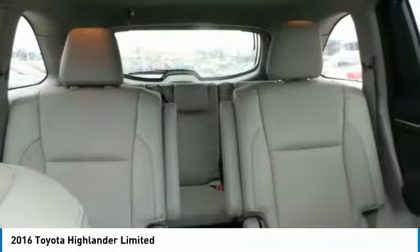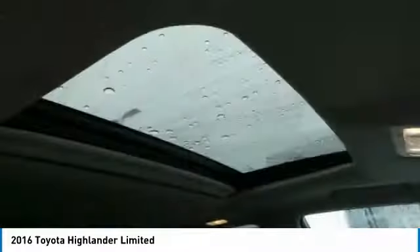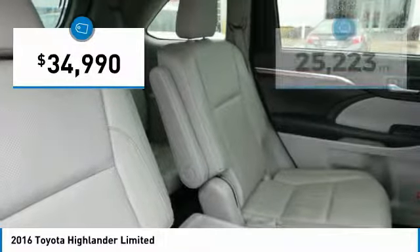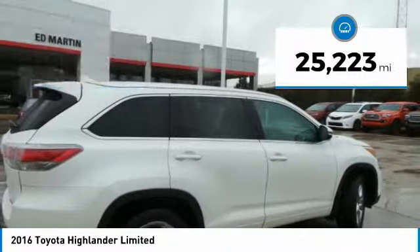A 2010 top safety pick, the Highlander is where substance meets style and is priced below $35,000. This vehicle has less than 30,000 miles.